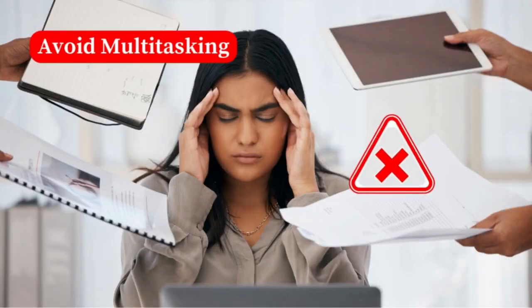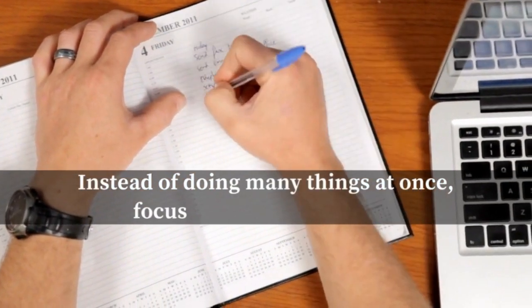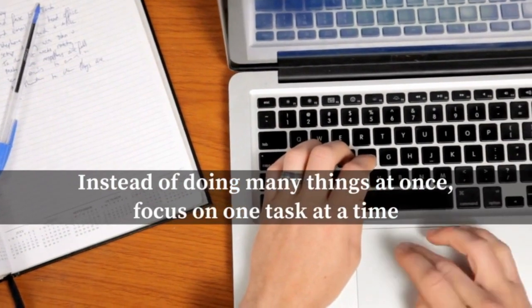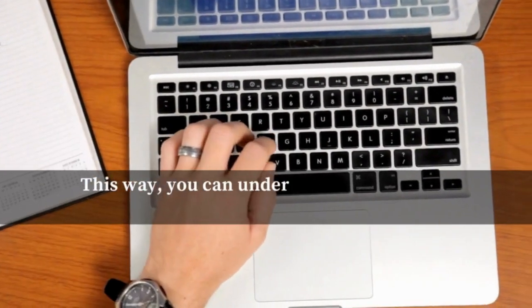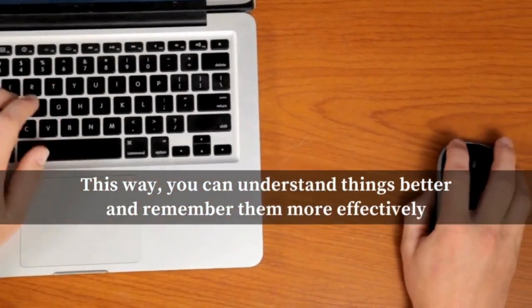Number five: avoid multitasking. Even though multitasking may seem like a good idea, it actually makes you less productive and lowers your understanding. Instead of doing many things at once, focus on one task at a time. This way, you can understand things better and remember them more effectively.